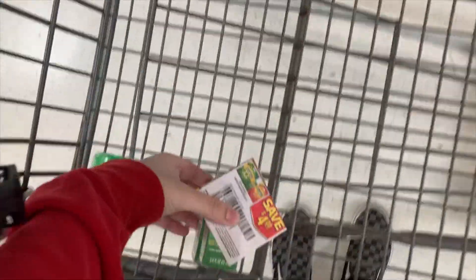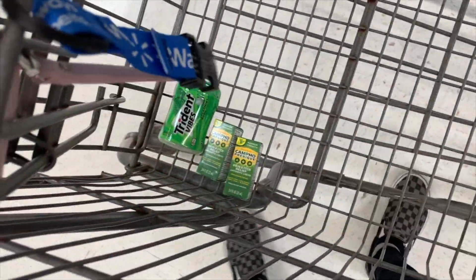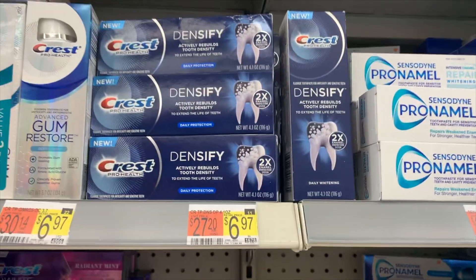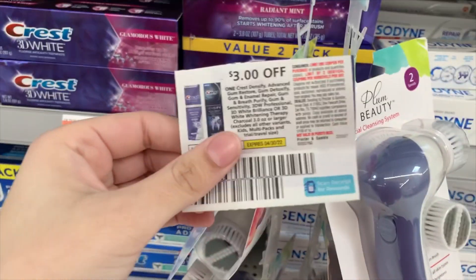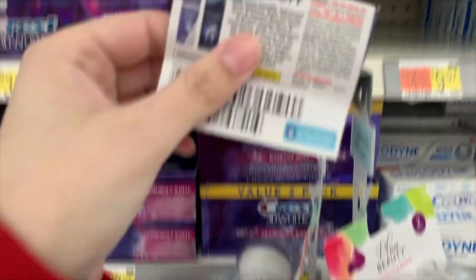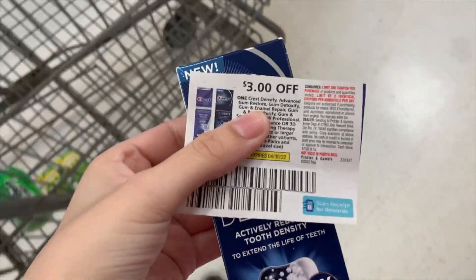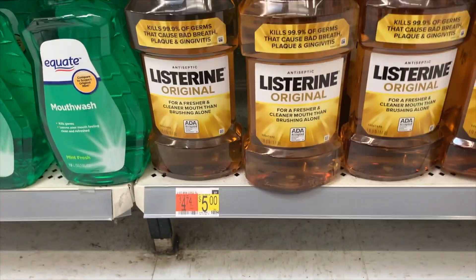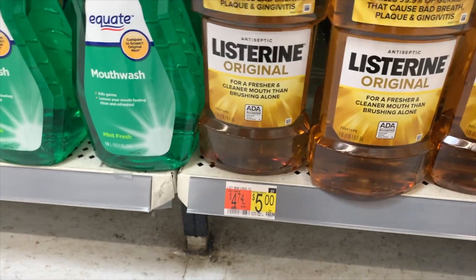The next deal is on these Green Campho pain itch reliefs. Pick up two at $3.97, totaling $7.94. Use a $4 off two coupon, paying $3.94, getting back three dollars from Ibotta, making them 94 cents or 47 cents each. The next deal is the Crest Densified toothpaste at $6.97 — use a three dollar coupon, pay $3.97, get three dollars back from Ibotta and Brand Club, making it free and a $2.03 money maker.